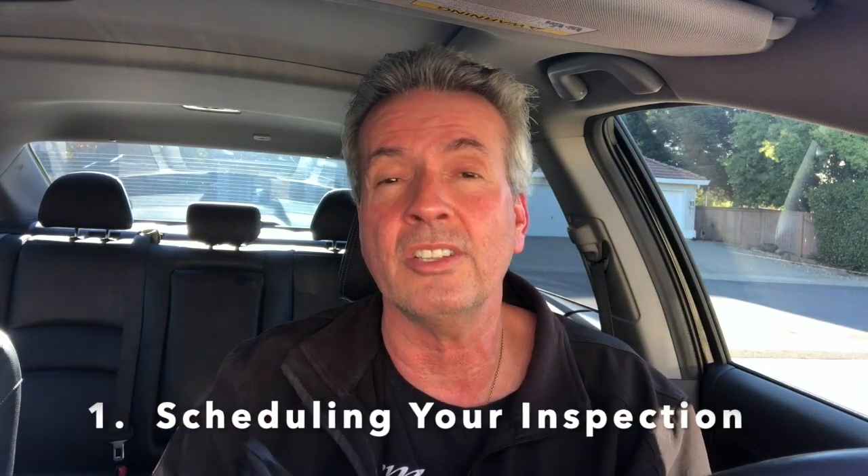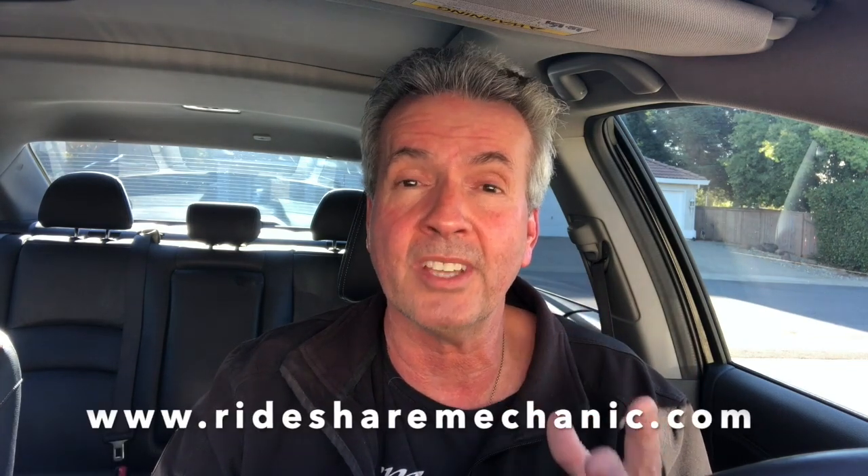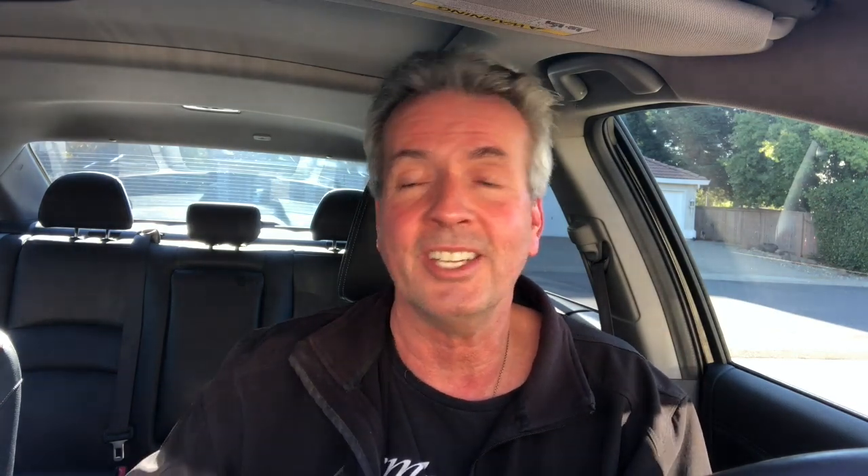I'm going to show you some screenshots so you can see exactly how you get started with Rideshare Mechanic. First thing you do is go to their website, which is ridesharemechanic.com, and you're going to come to this page.